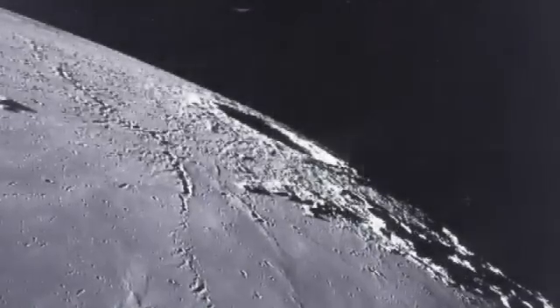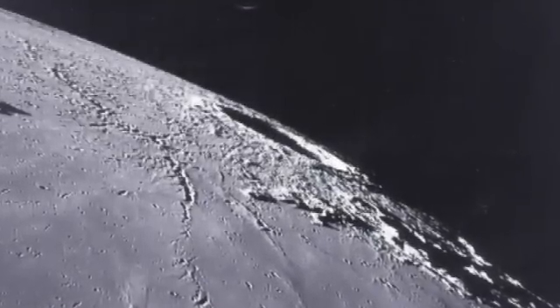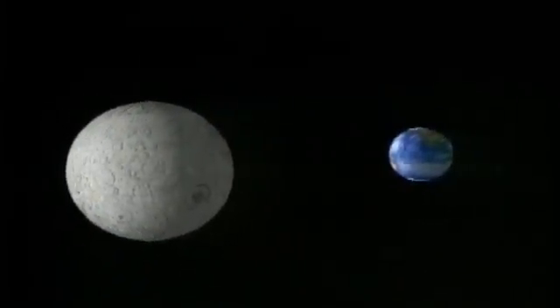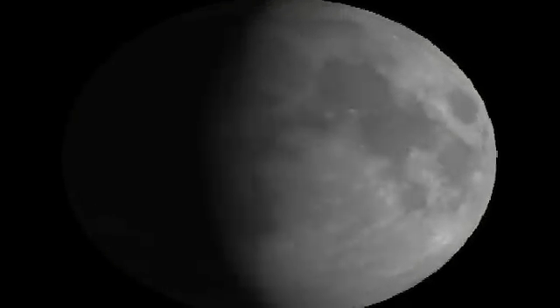Any time the moon is up, it's worth looking at its darkened edges. You'll be surprised at how 3D it really looks. You'll see mountain peaks casting shadows and bold relief along the crater rims. The moon orbits Earth once every 27 and one-third days, so we see a continuously changing view as the dark shadow line marches across the rugged landscape.